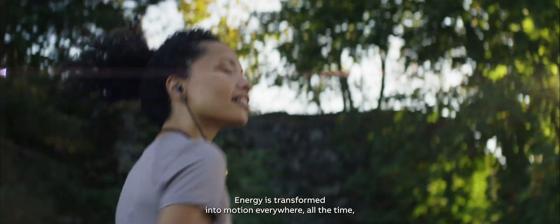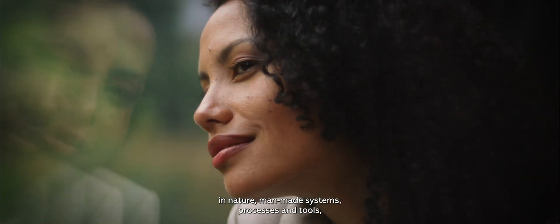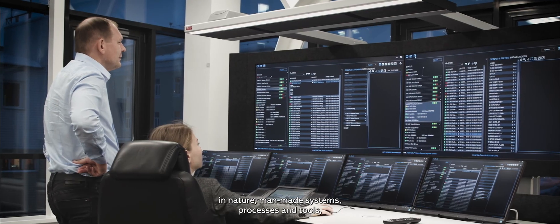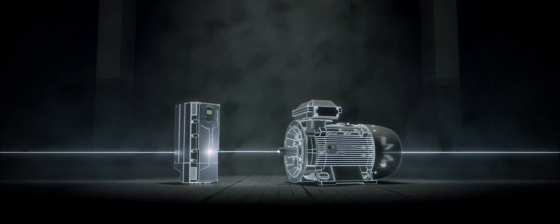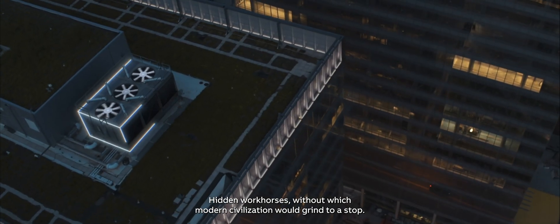Energy is transformed into motion everywhere, all the time. In nature, man-made systems, processes, and tools, often without us even noticing. For example, electric motors and drives support our everyday life. Hidden workhorses, without which modern civilization would grind to a stop.